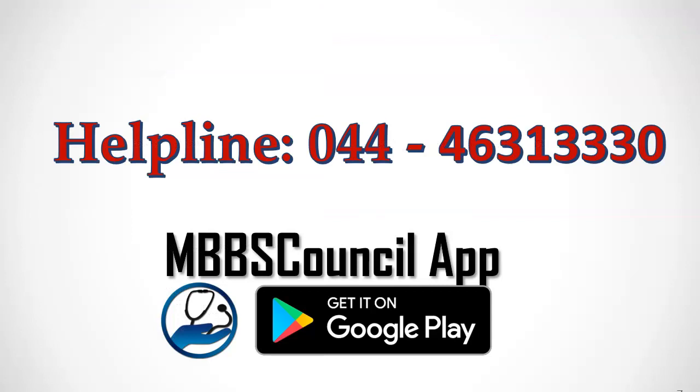After watching this video, if you have any questions, you can call the counselling helpline at 044-4361-3330. If you like this video, please cheer us by clicking the thumbs up button and subscribe to the channel. We'll see you soon. Thank you.